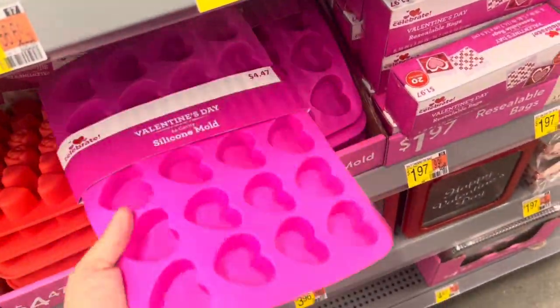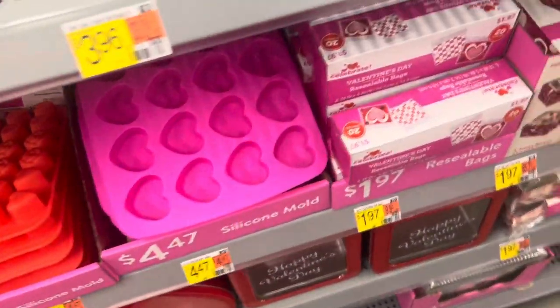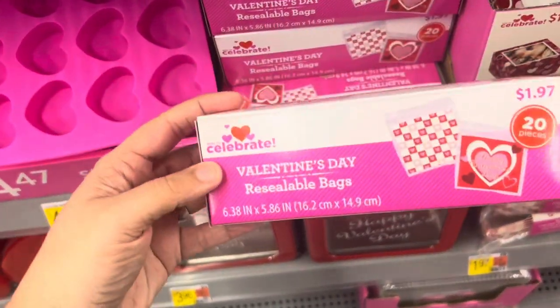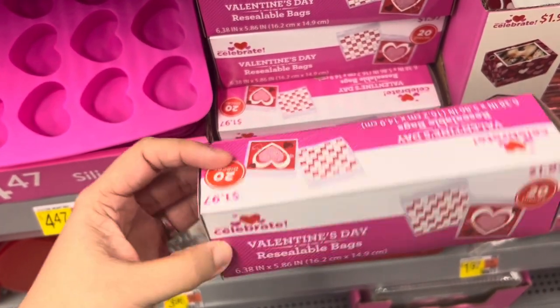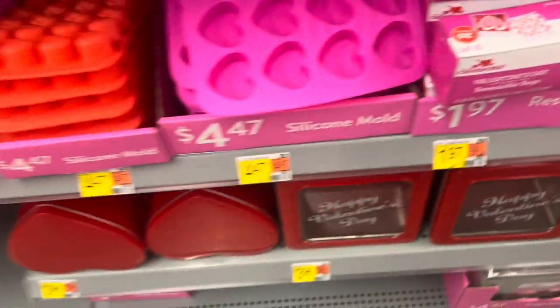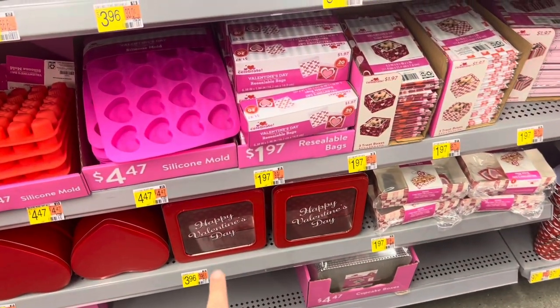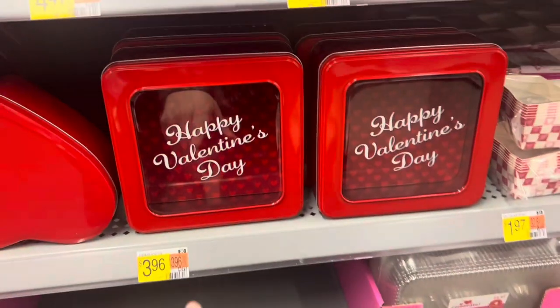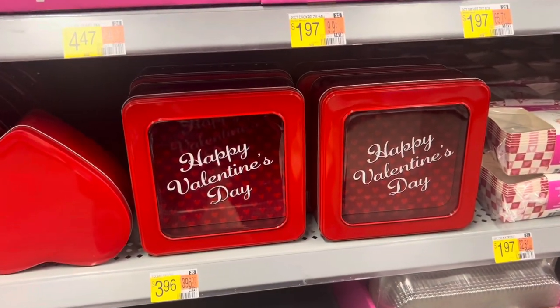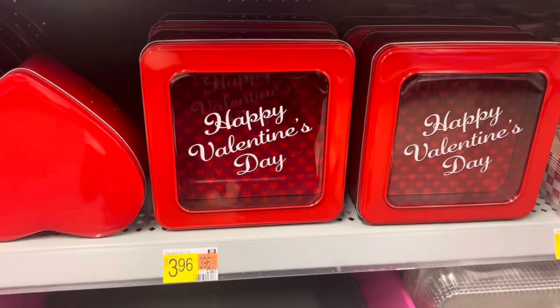Cute little silicone molds in the heart shape, $4.47. Some Valentine's Day reusable bags for $1.97 — cute baking stuff. Some Happy Valentine's Day cookie tins — bake some cookies for someone you love and put it in this tin for $3.96.